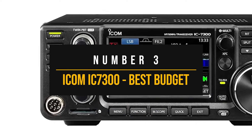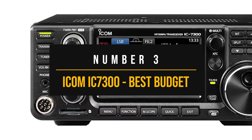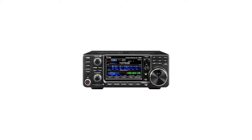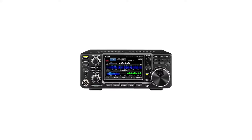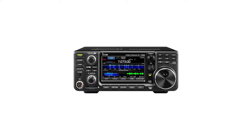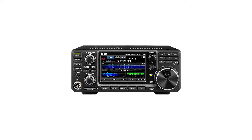Number 3: ICOM IC7300 — Best Budget High-Frequency Radio. The ICOM IC7300 is one of the most popular high-frequency radios out there, highly regarded for its outstanding quality and the many useful features it provides.